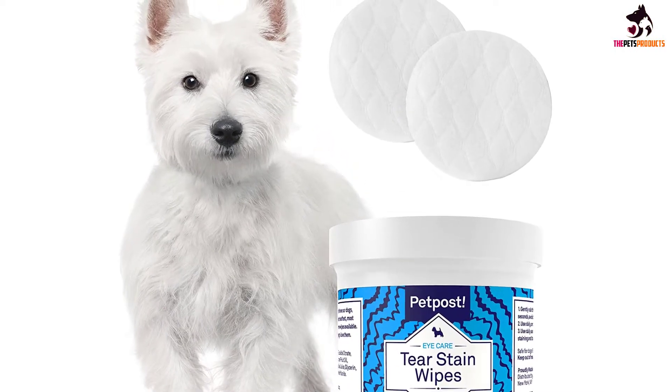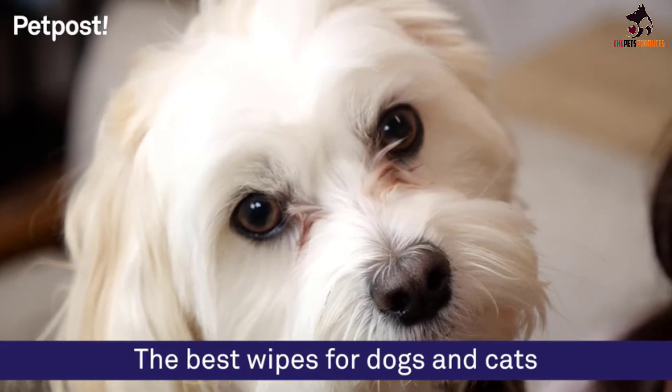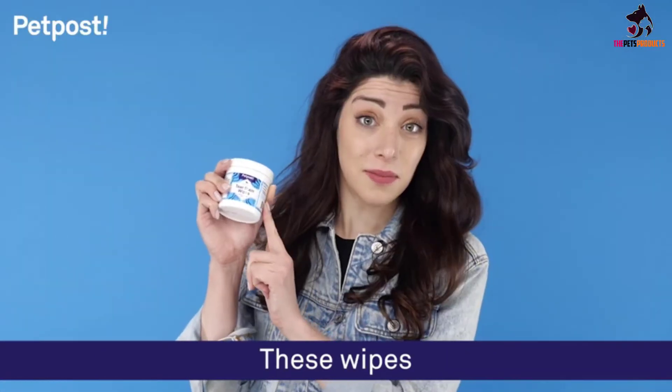They also make it much easier to wipe the faces of young puppies who are not very good at staying still. While disposable, the wipes are made in an environmentally conscious manner and use recyclable packaging.